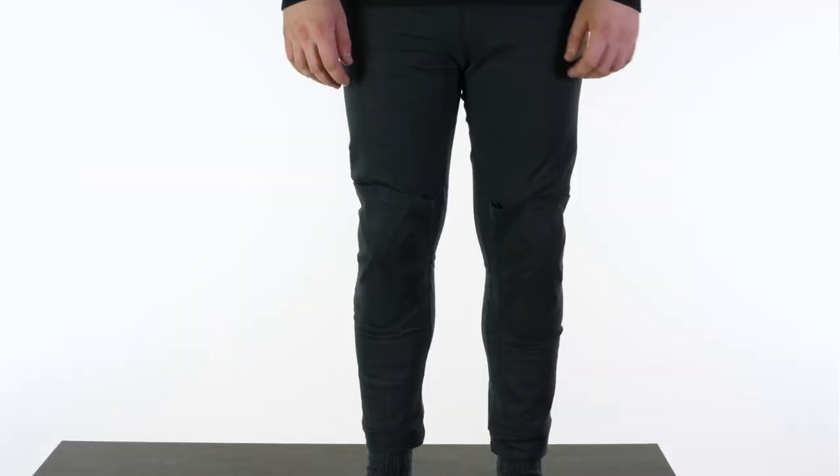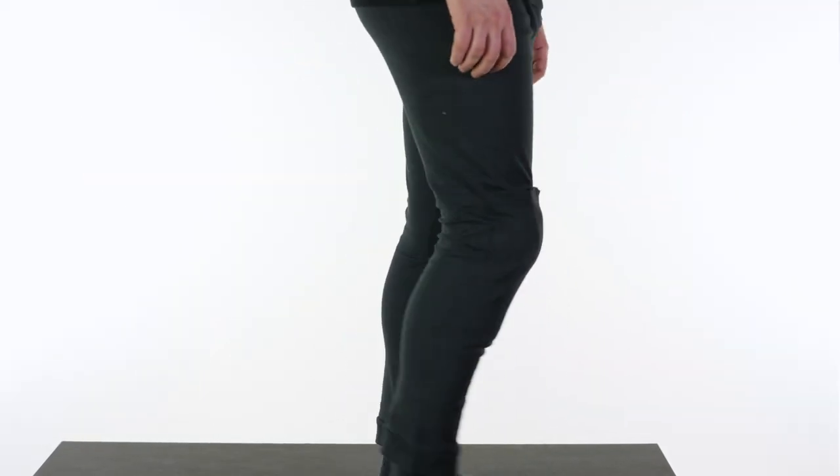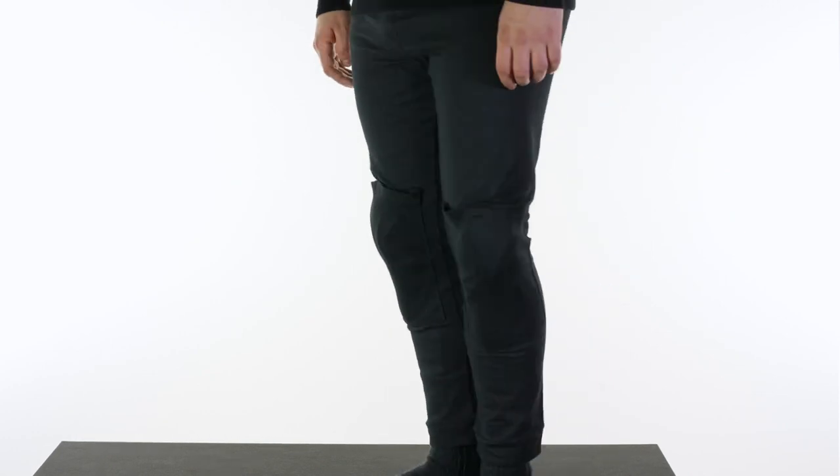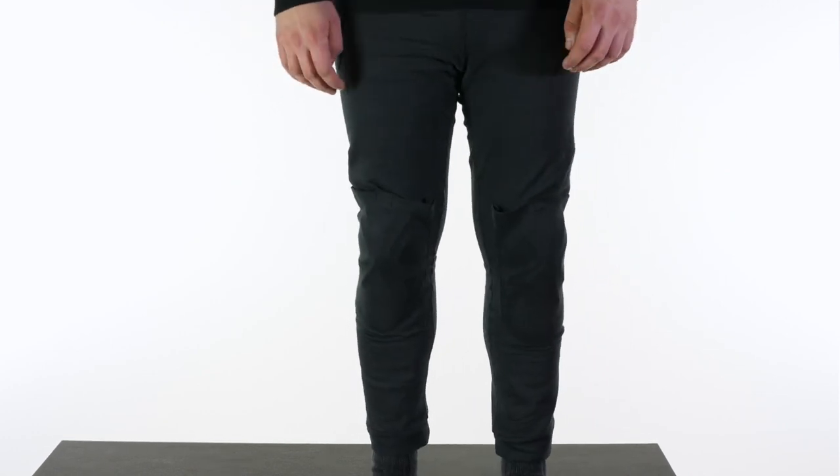The idea behind them is very simple. They fit true to size, so the sizing is done by inch waist increments going up in twos. Tom here is a 32 waist in his normal jean and he's wearing the 32 pairs here and they fit really nicely. They're nice and slim cut because they need to go under another pair of trousers, and you've got the pockets for the knee and the hip armour as well.